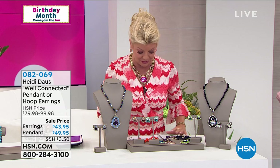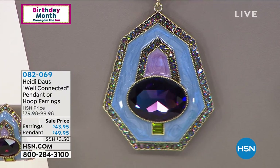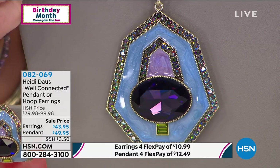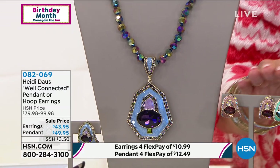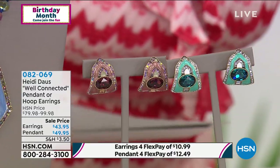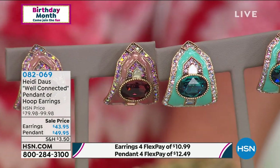We have the necklace — I'm just making sure we still have that in all color choices. The pendant and necklace is $49.98. The earrings are $43.95 with four flex payments.